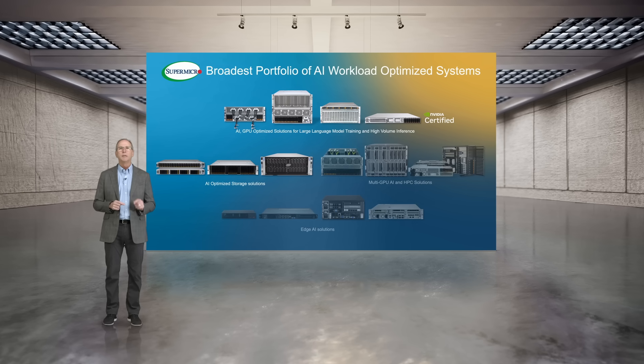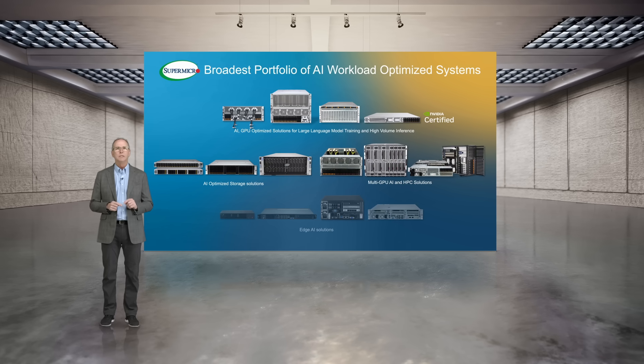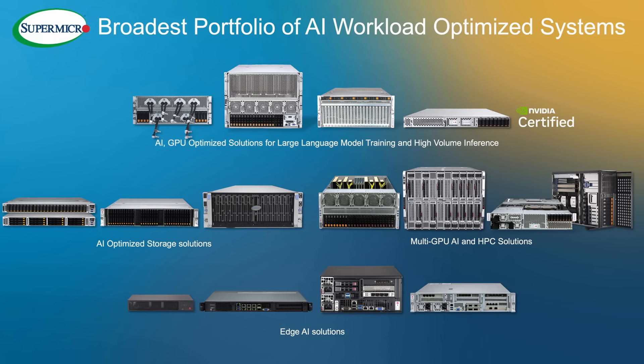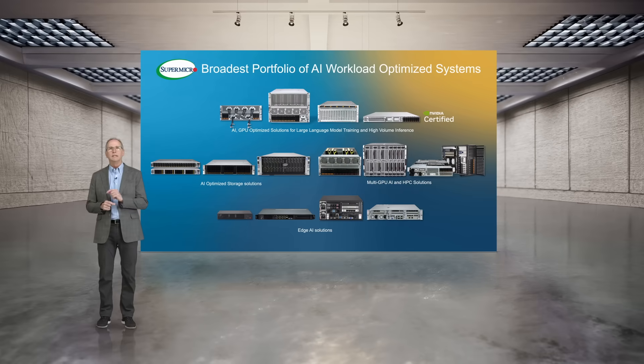Our AI-optimized storage solutions. Our general enterprise platforms that support multi-GPU AI and HPC solutions. And finally, our edge portfolio — the hardened platforms designed for 5G, retail, and manufacturing that support inference and even training at the edge.